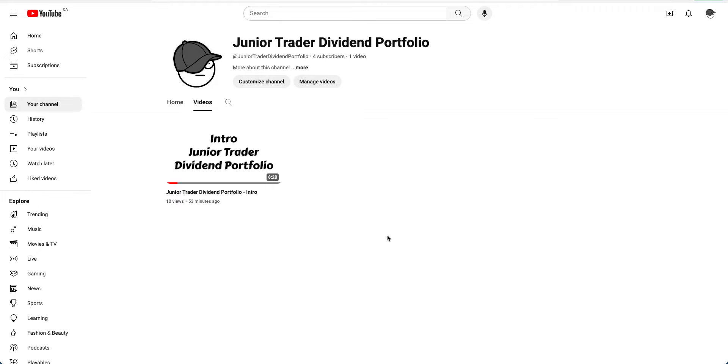I have started a new channel called Junior Trader Dividend Portfolio. If you're interested to follow along the journey of how I'm building this portfolio, I've done an intro video today — check it out on my channel and subscribe. This is a long-term, publicly-facing dividend portfolio. I'm starting with some amount and going over my thesis and planning, and I'll be sharing all live updates as I build it. You can find the link in the description below — just search Junior Credit Dividend Portfolio.